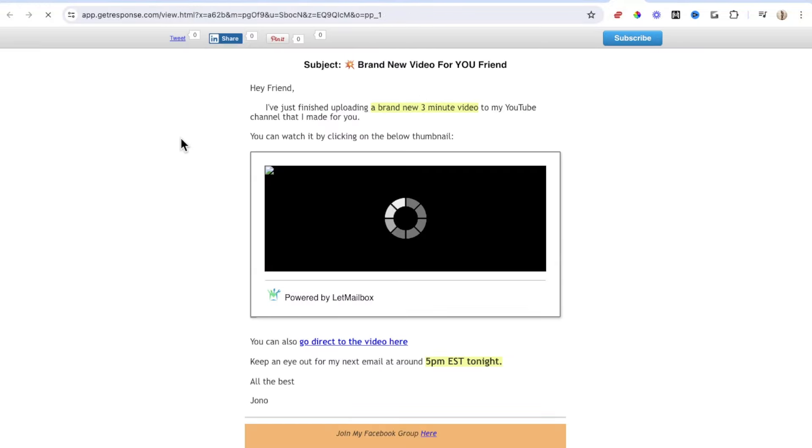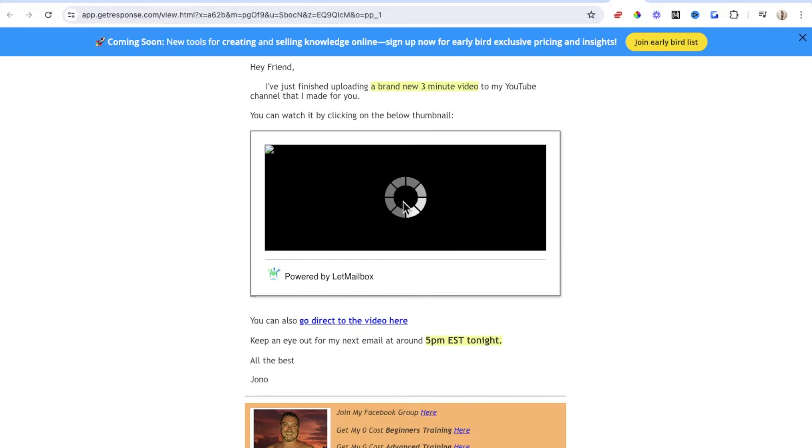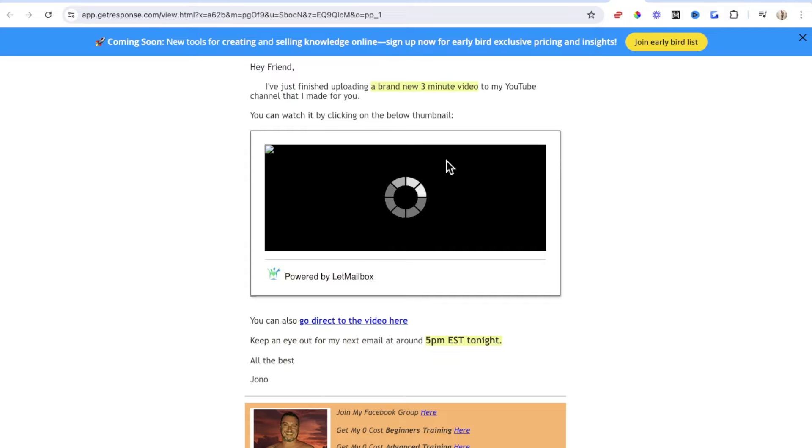Let me go ahead and preview this and we'll see what it looks like. It says, 'Hey friend' — or this will actually be replaced with their name — 'I've just finished uploading a brand new three-minute video to my YouTube channel that I made for you. You can watch it by clicking on the video thumbnail down below.' Now, I used to use a software called LetMailbox that let me put a GIF image of a video that repeated every three seconds, so it looked like there was a video inside my email. You can do this with regular images too — it's just a way of engaging people and getting them to click.